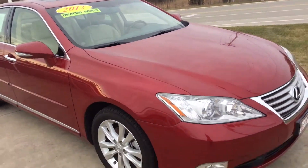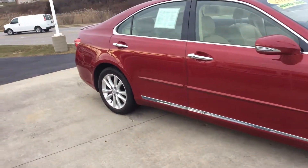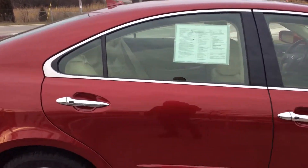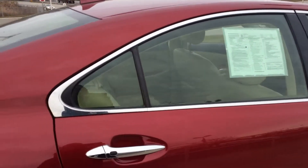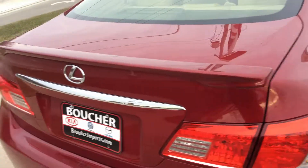It has a multi-disc player, AM-FM, Bluetooth hands-free for your phone, satellite radio, power windows, power locks, heated seats for the driver and the passenger, push button start, keyless entry — a very well maintained vehicle.